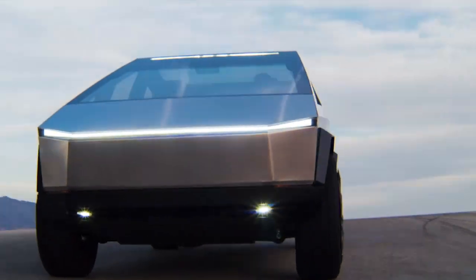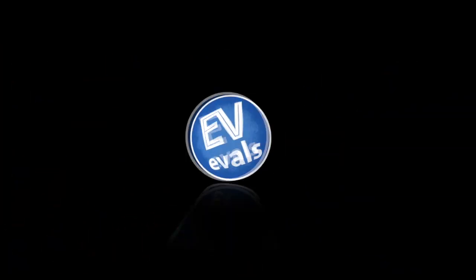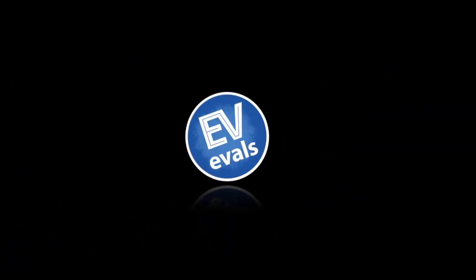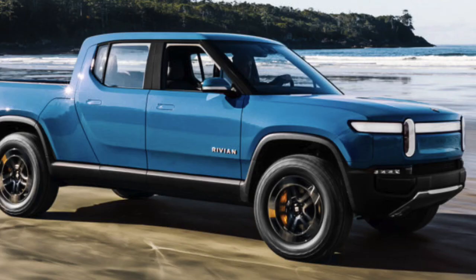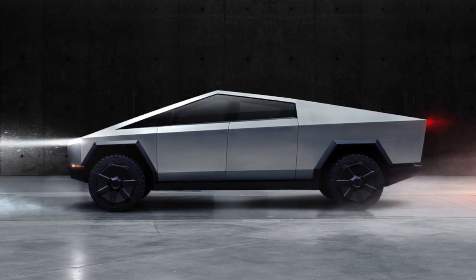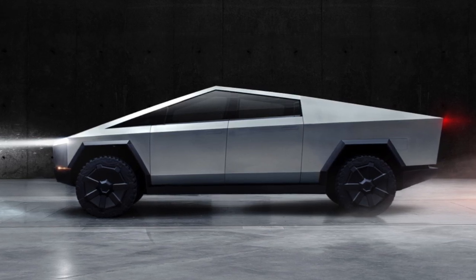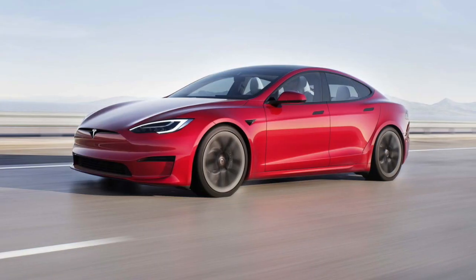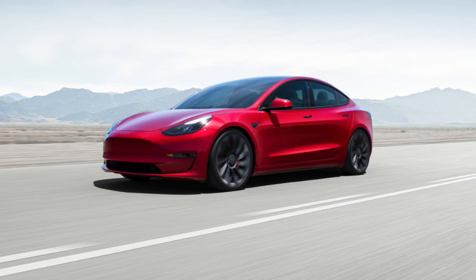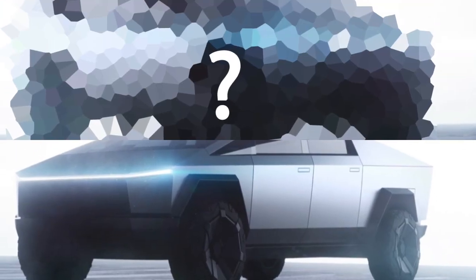So what might Tesla do next after the Cybertruck? Compared to what Rivian, Bollinger, and even Hummer are bringing out, what could Tesla do with a cyber platform? Tesla has added an additional type of vehicle to each of its current platforms — the S has the Model X, the 3 has the Y. So shouldn't the Cybertruck spawn another vehicle as well?